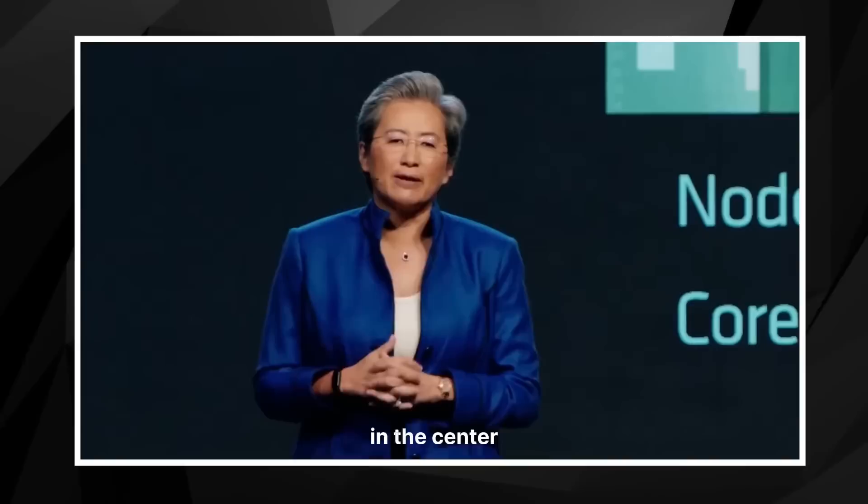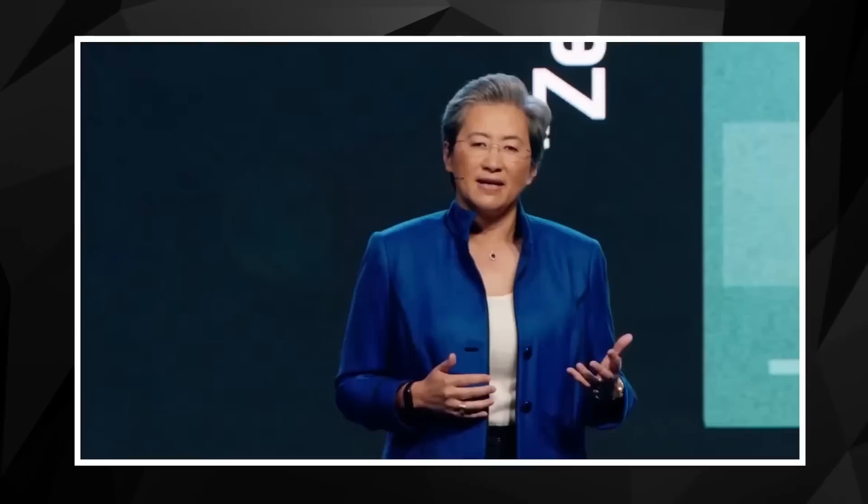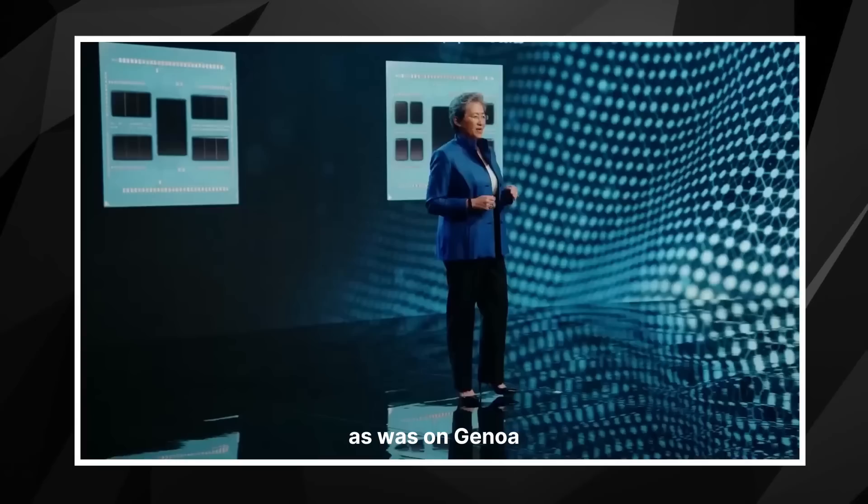This is our new cloud native processor. There is a new compute die — different from Genoa — using our chiplet technology. Each of these eight compute dies has 16 Zen 4C cores, and we use the same six nanometer IO die used by Genoa in the center. The Zen 4C core is an enhanced version of the Zen 4 core, optimized for the sweet spot of performance and power, which gives us much better density and energy efficiency. We optimized the physical implementation for power and area, and redesigned the L3 cache hierarchy for greater throughput. The result is a design that has 35% smaller area, and each of the eight compute chiplets on Bergamo contains twice the number of cores as Genoa — that's how we get to 128 cores per socket.